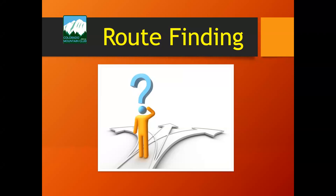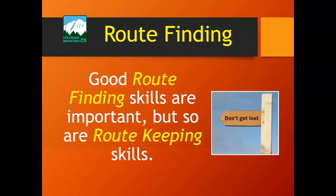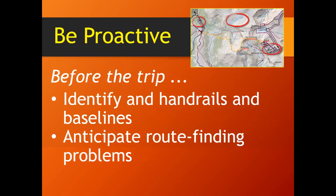Hi, my name is Mike Simon. I am one of the scrambling instructors, and I wanted to talk to you about route finding. Good route finding skills are really important, but so are route keeping skills. It is unusual for a climber to get lost on an ascent, but it is not so unusual for a climber to get lost on the descent. Your route finding skills are going to help you get up; your route keeping skills will help you get down.